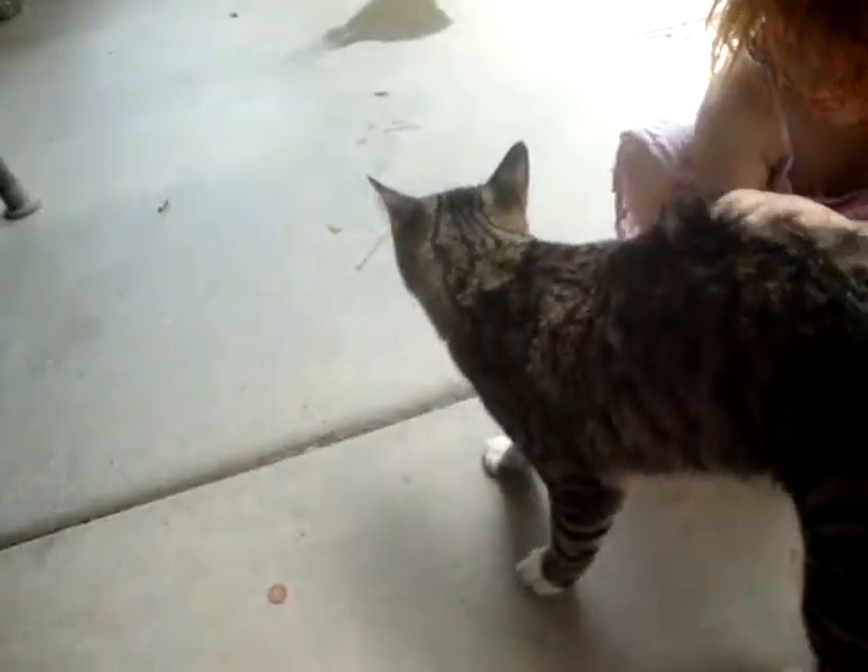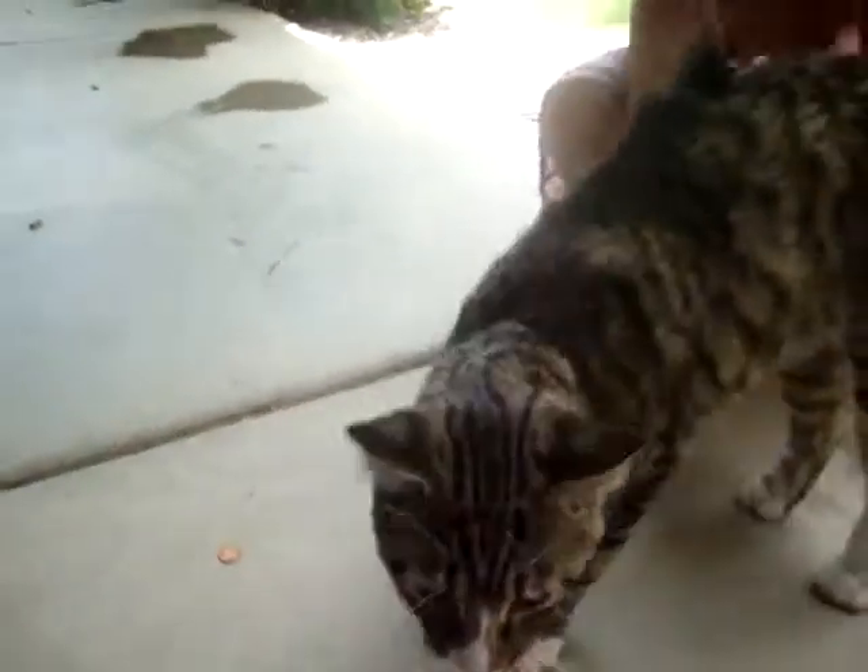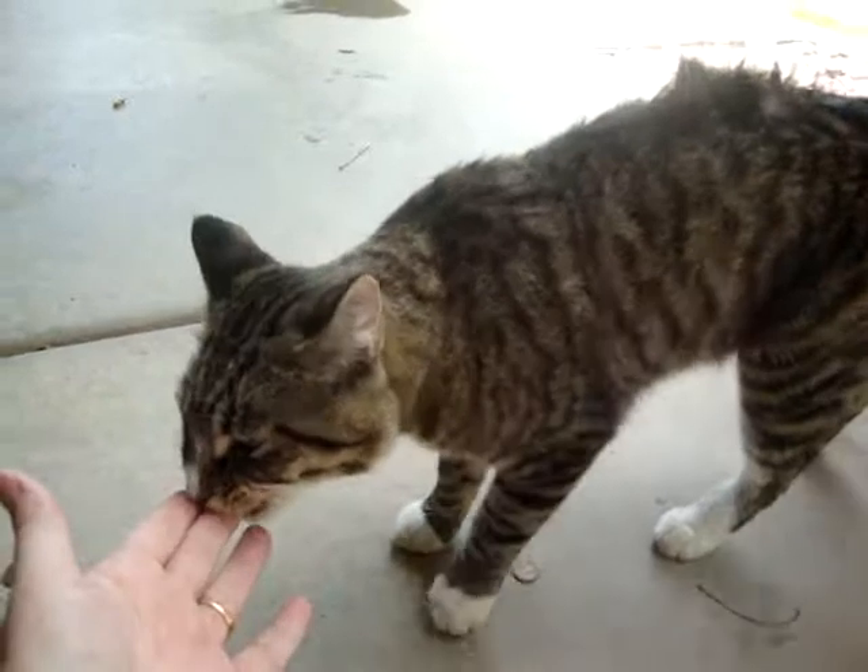Don't squeeze his neck. So if he looks like a little friend that you would like to have to love in your home, please give me a call.